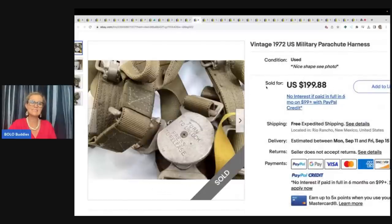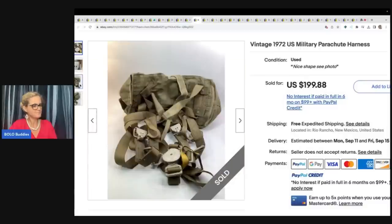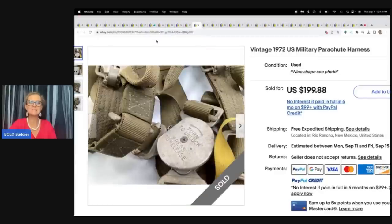This is a vintage 1972 U.S. military parachute harness. Look at that. This one came from a garage sale — he only paid $5 for it — and it sold for $199.88 with free shipping.